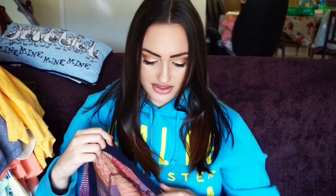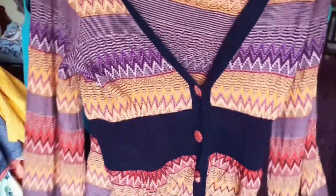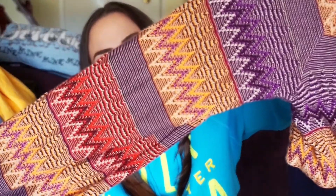Next I got a Moth cardigan — also an Anthropologie brand. I also love Moth, One September, and Angel of the North because of the way they use patterns and textures. This one is a warm button-up cardigan, long sleeve, with a chevron tribal print — very boho. It's a size medium. Then I also got an All of an Oak item — I think it's a Stitch Fix brand. It's a sheer sweater, extra large, and I got it for three dollars on half off.